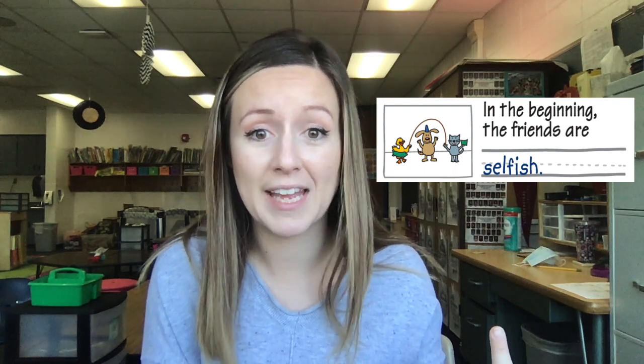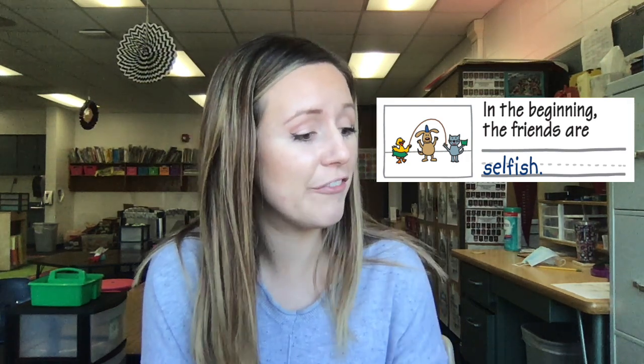I could show my thoughts on this by drawing a picture. In the picture I show the friends playing, because we know that while they were playing, the little red hen was doing all the work. Then I wrote the sentence to match: in the beginning, the friends were selfish.